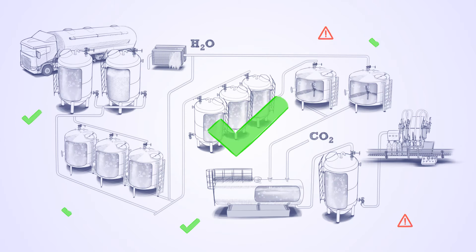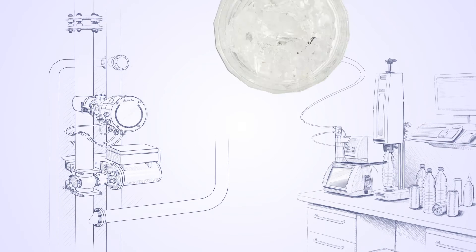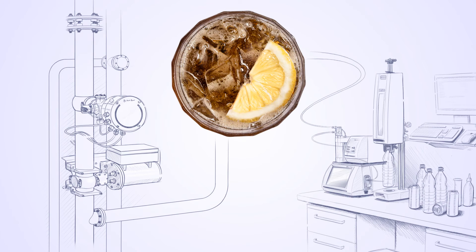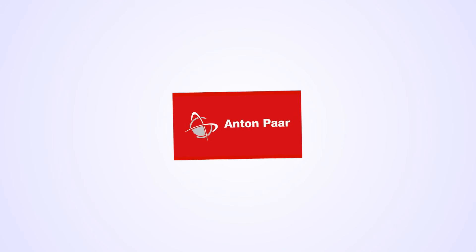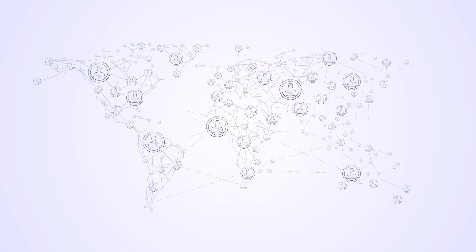This is where Anton Paar comes in — the world's first complete system provider for soft drink analysis. With a complete solution from Anton Paar, Jim gets first-class instruments for the lab and for the process line, everything his plant requires, in a custom-tailored setup, covered by a global support and service network.